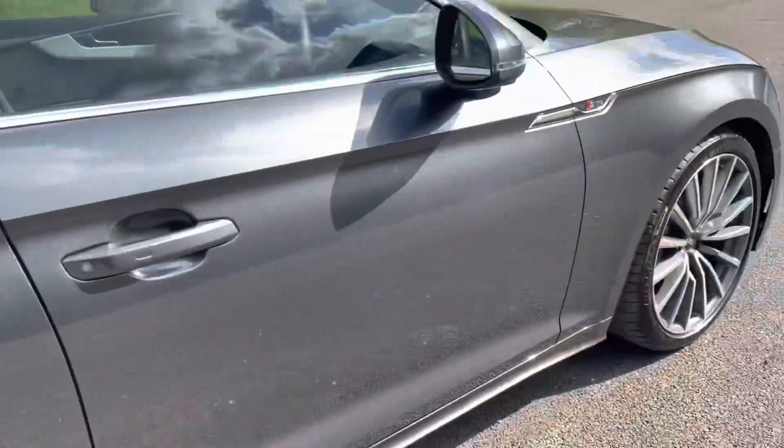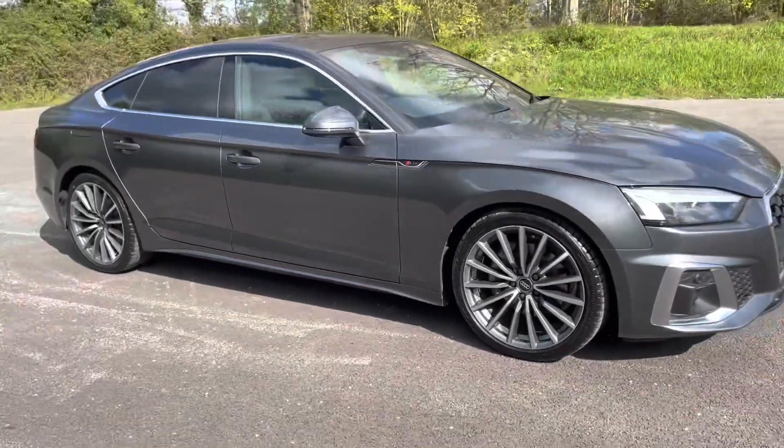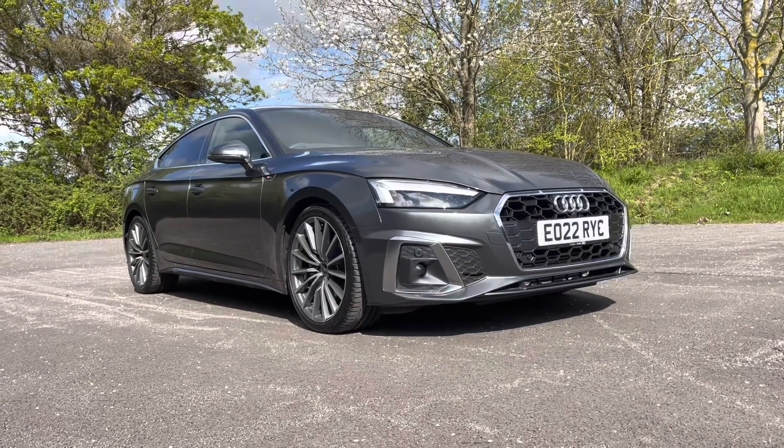Thank you for taking the interest in this stunning used Audi A5. For more information please contact Cambridge Audi on 01223 414 181. We hope to hear from you soon!